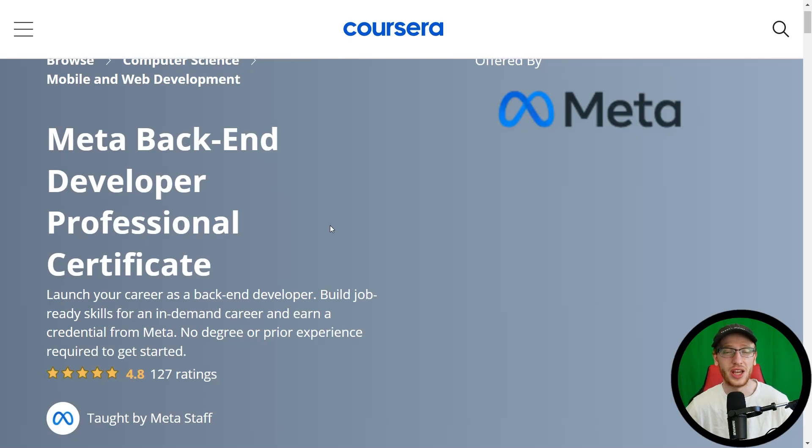Hey guys, it's Greg. Today I will be doing a full review of the Meta Backend Developer Professional Certificate. I am just off of recording the Frontend Developer Certificate, and my throat is a little bit sore from that. I hope it doesn't die in the middle of this video.